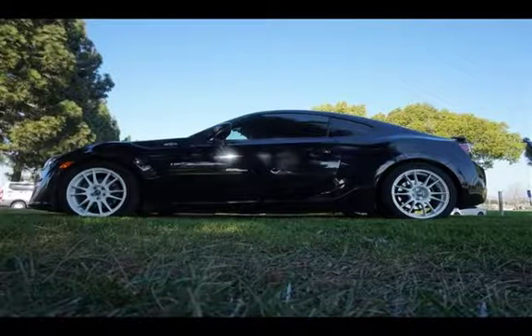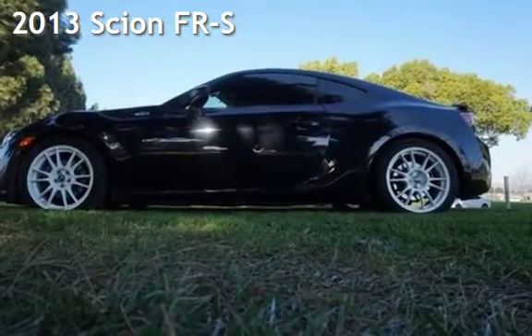Welcome to our website. Presenting a pre-owned 2013 Scion FR-S.